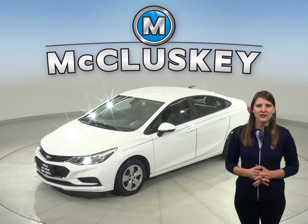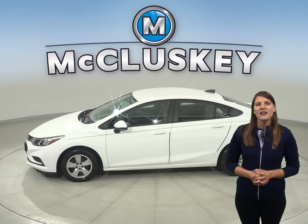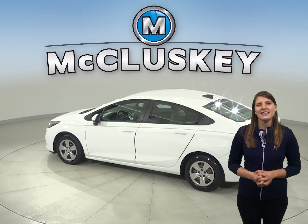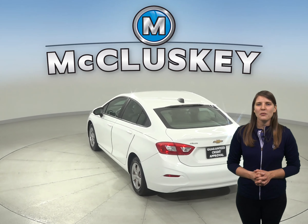This is a 2017 Chevrolet Cruze. It has about 63,000 miles on the odometer. In this Cruze you'll have plenty of different features to make your everyday commute fun and easy. There's a security system, AM FM radio, and XM ready radio.